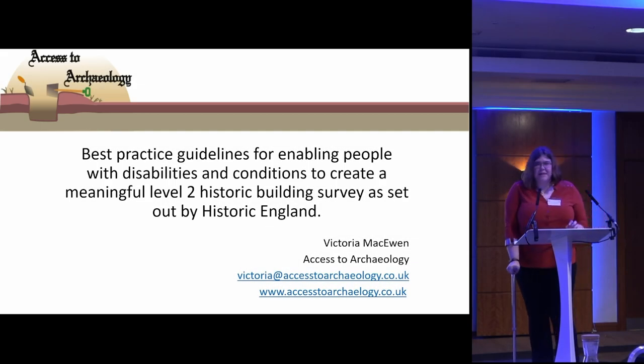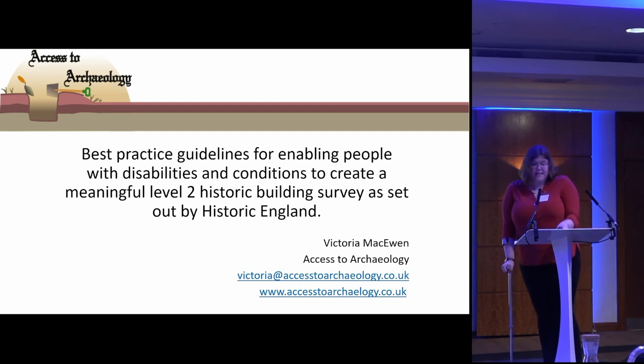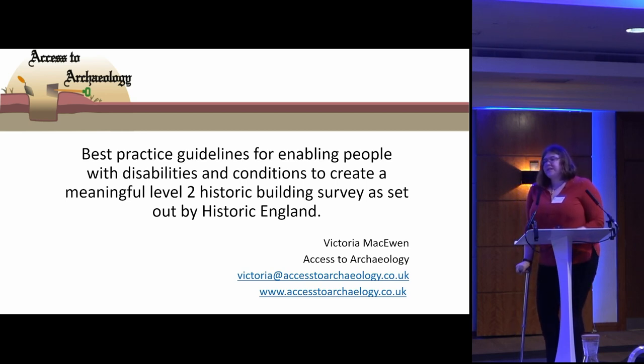You might have to bear with me today because I'm not in the greatest of health. I have a chronic condition that flares up and different things trigger it — I have no idea what's going to happen from day to day. But it is something that can be managed, and we can use that in our archaeology to make it more inclusive for people generally.